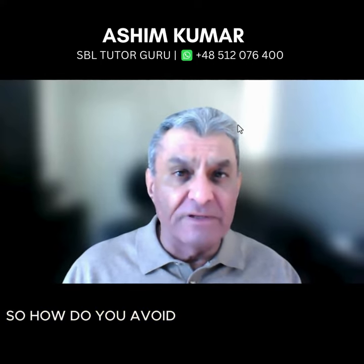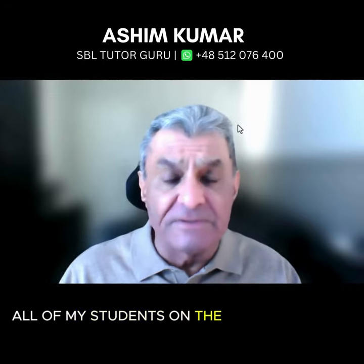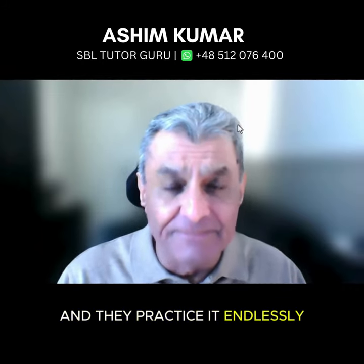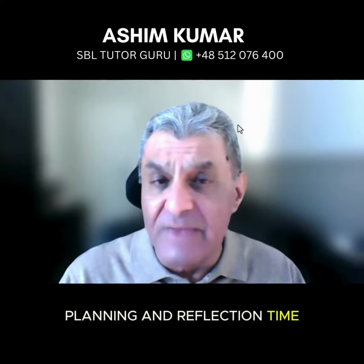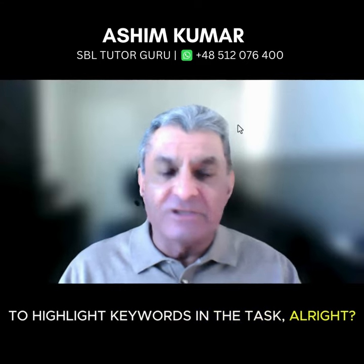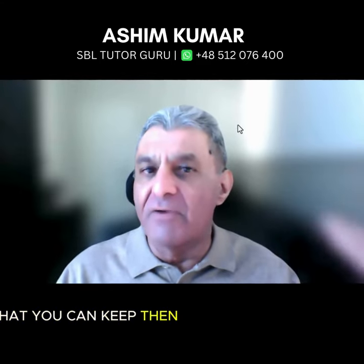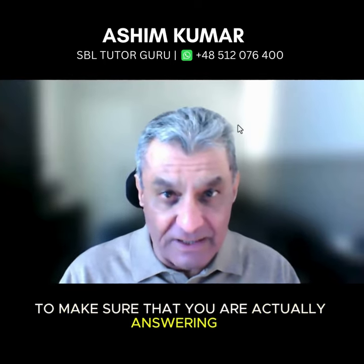So how do you avoid this? Well, the answer — and this is what I do with all of my students on the revision course, and they practice it endlessly — is to use the 15 minutes reading, planning and reflection time to highlight key words in the task, so that you can keep referring back to it to make sure that you are actually answering it.